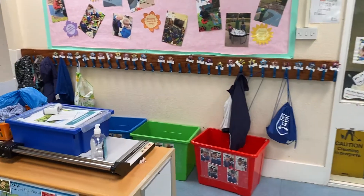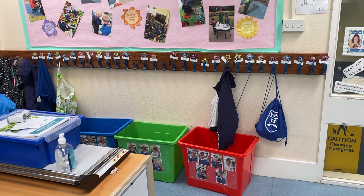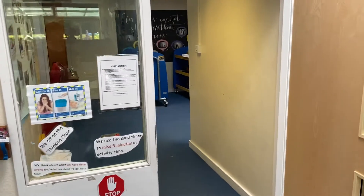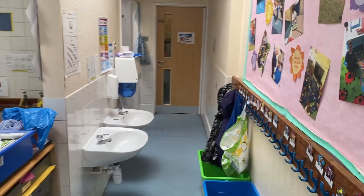Down here is where you'll find your coat. So when you come into the classroom, this is where you will come to put your coat and your bag. And outside the classroom, just here, are these trolleys and that's where you will put your lunchboxes if you bring one. Down here we have our sinks and our toilet.